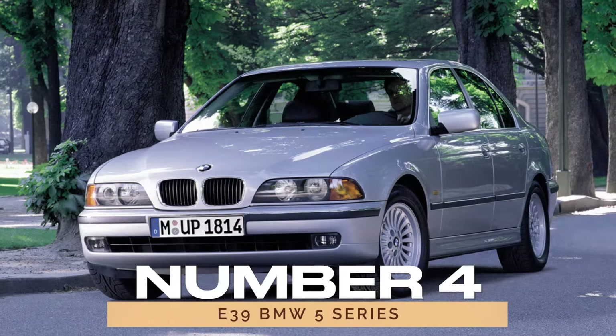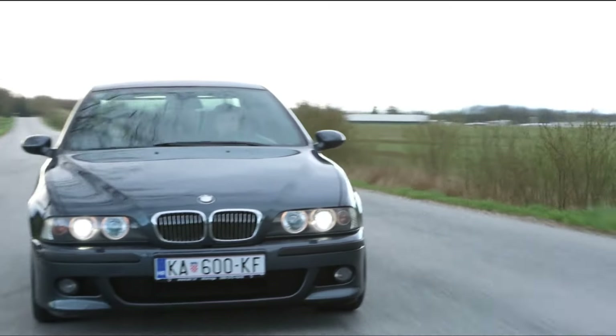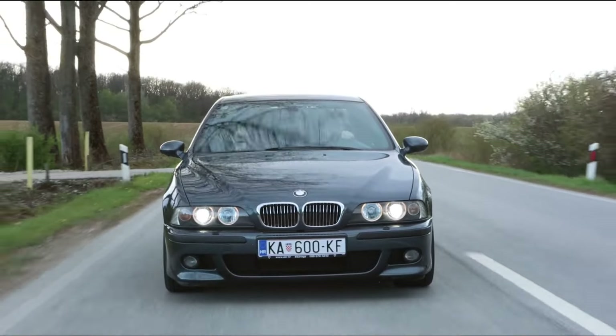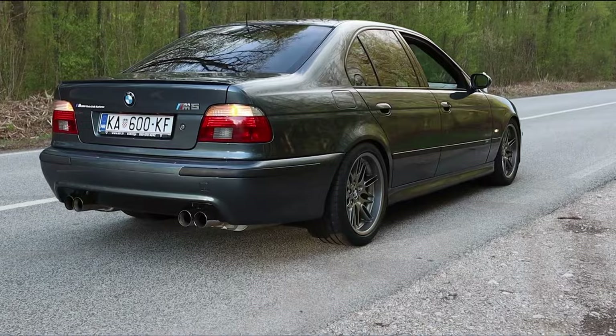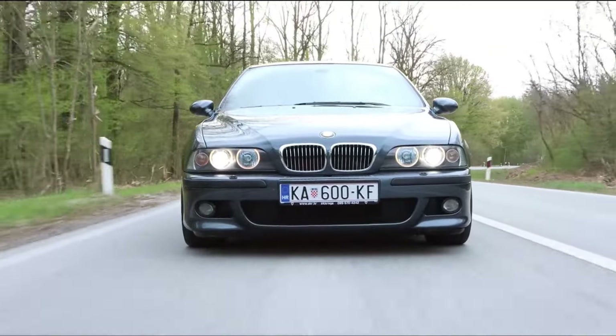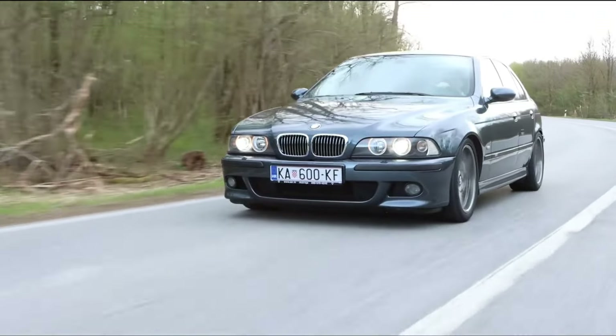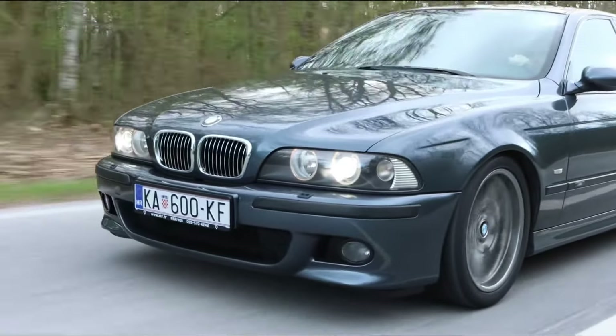Number 4: E39 BMW 5 Series. Stepping back in time, we encounter the legendary E39 BMW 5 Series, revered for its timeless design and unparalleled reliability. Equipped with naturally aspirated straight-six engines, this classic model stands the test of time, offering a smooth and dependable driving experience.